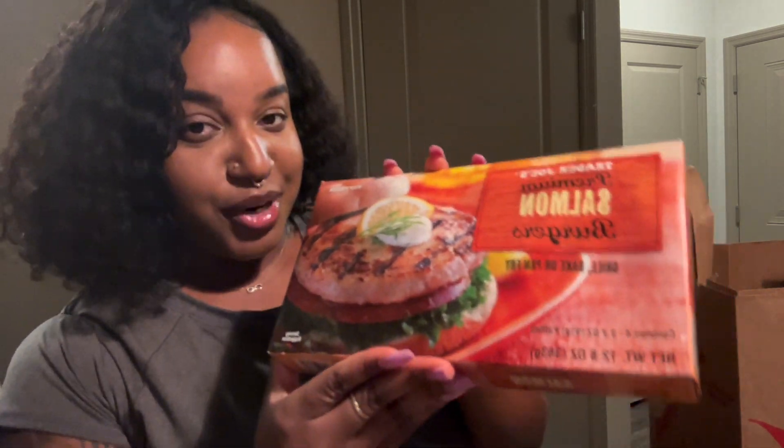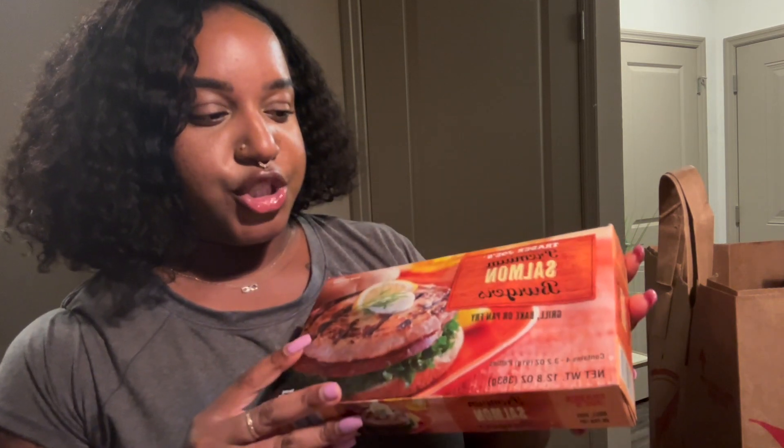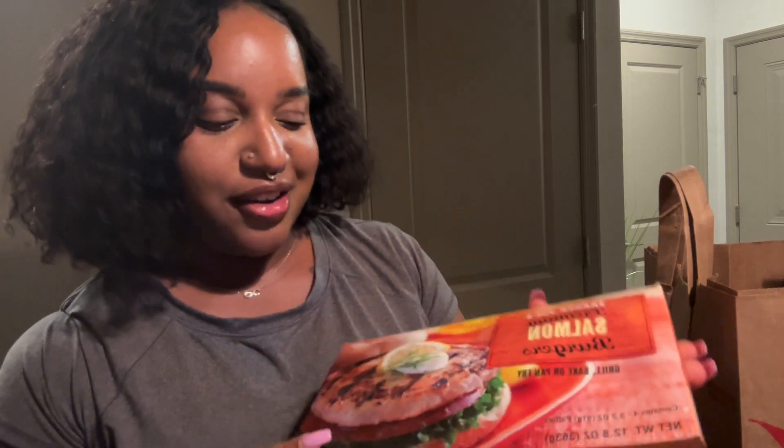I got the premium salmon burgers from Trader Joe's — this is my first time purchasing these, so I'm really excited to try them out. My mom said she really likes them, so I'm going to test them out. It's a good way to switch things up since I usually get beef burgers. If you guys have tried these, let me know in the comments below.